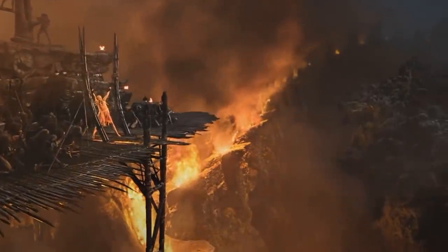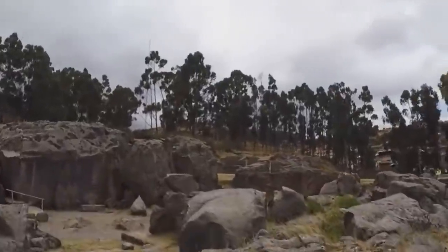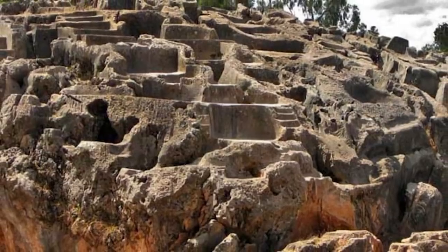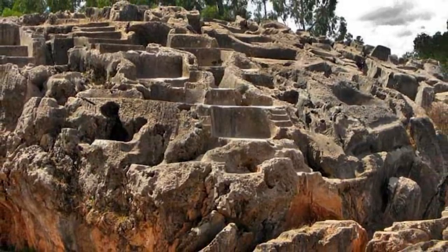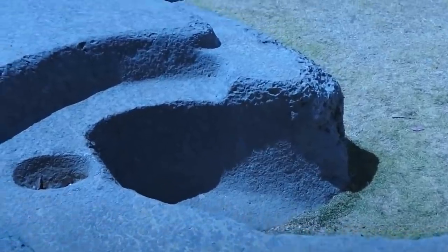Human sacrifice was, unfortunately, a common practice among many of the ancient civilizations that lived in South America in pre-Hispanic times. Take Kengo Temple in Cusco, Peru, for example. According to archaeologists, this was a place of sacrifices and death rituals.